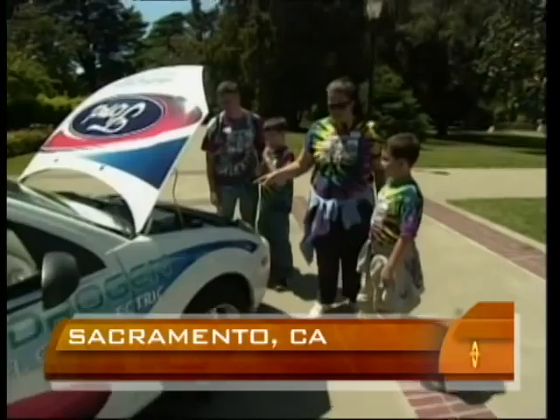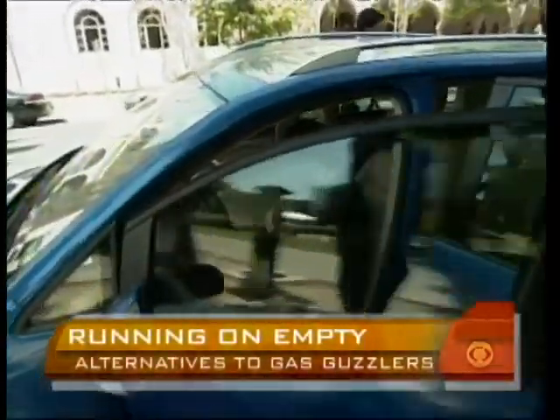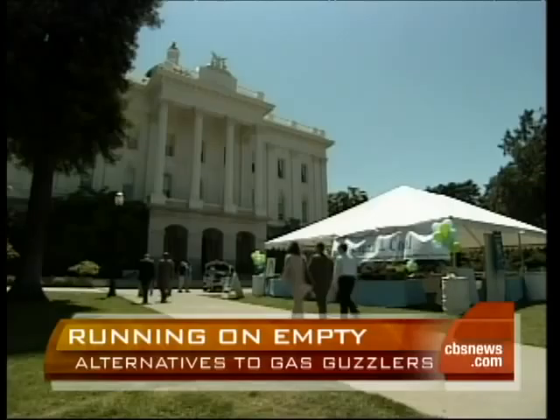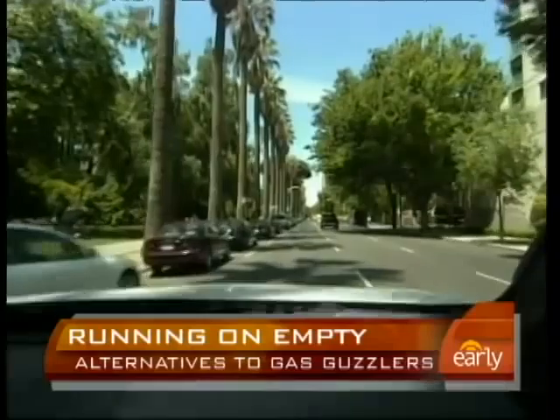These don't run on just gas — they're electric. Calling them cars of the future, automakers let the public test drive hydrogen-fueled cars outside the California State Capitol building. Given that gas is over $4 a gallon, I saw that they were having an event out here and I wanted to learn more about the technology. I was really impressed with how smooth it was and really quiet.